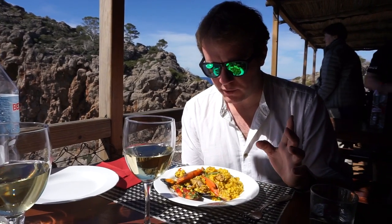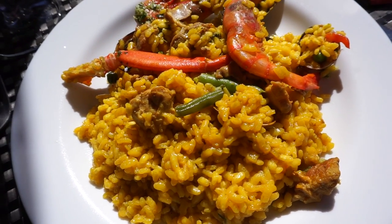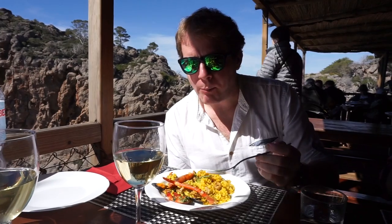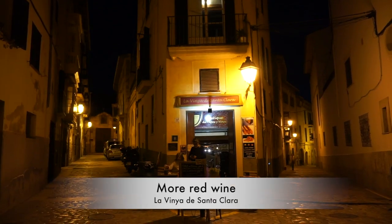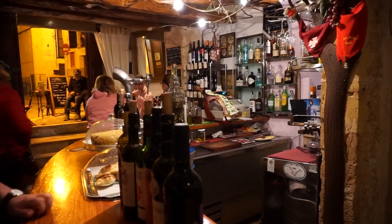The rice has arrived. We're going for a seafood mixed with meat version — we've got crab leg, shrimp, mussels, and some meat. That's very good. For red wine, this is from Pla i Llevant: a Caïet Tempranillo, which here they call Ull de Llebre, and there's some Manto Negro and Syrah in there too.